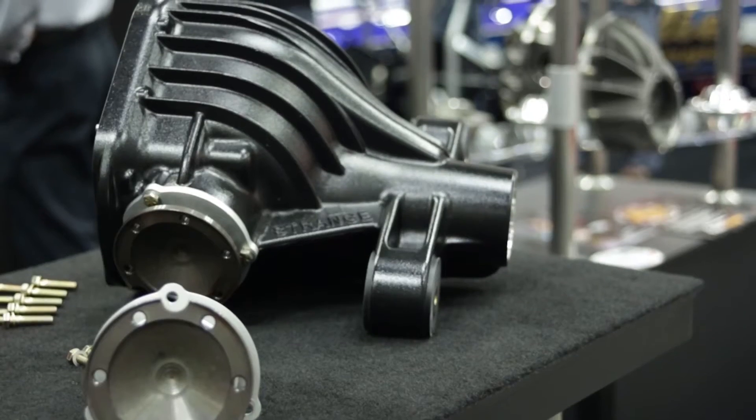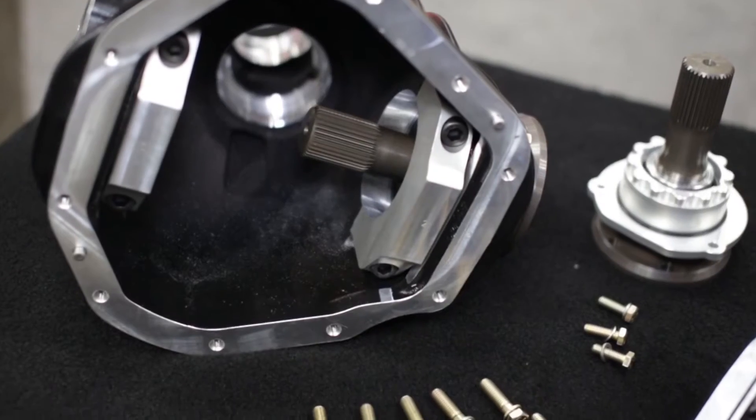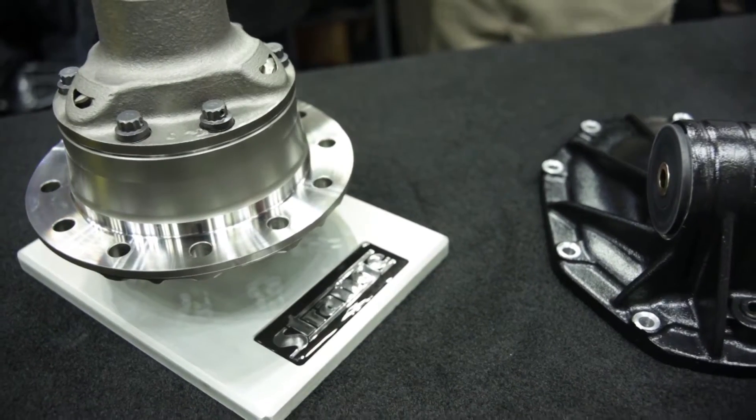Every Strange independent 9¾ rear end is going to come with high tough stub shafts. High tough is our material that we use in all of our racing applications. And all of our new 9¾ independents also come with our Strange S-Track differentials.